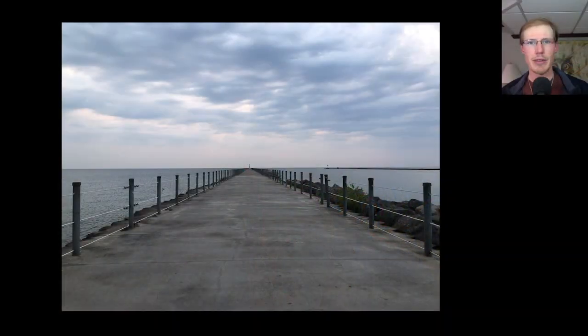Hey everyone, this is David Brown with the migration update for May 24th, 2023 from the Braddock Bay Hawk Watch. There were favorable southerly winds overnight, so Kim and I started the morning at around 5:20 a.m. at the Charlotte Pier.